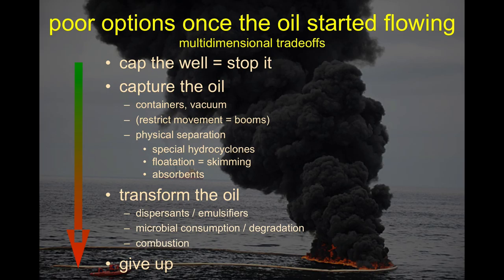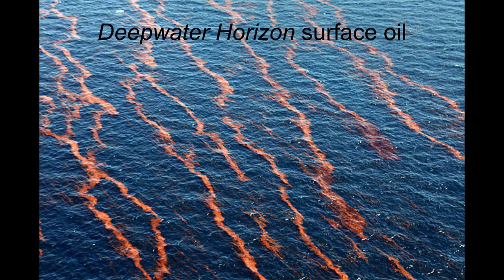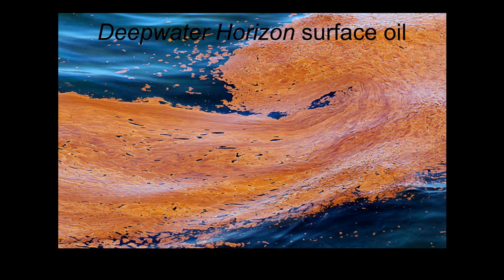We burned oil but only a small fraction of the total. All these things have trade-offs — nothing is perfect. The oil on the surface looked like these ribbons of rust-colored weathered oil, sometimes in windrows, sometimes in thicker concentrations. There were very few pictures of animals in the oil. A friend who was tagging whales sent me a photo of a flying fish going through a light sheen — we didn't see a lot of oiled critters.